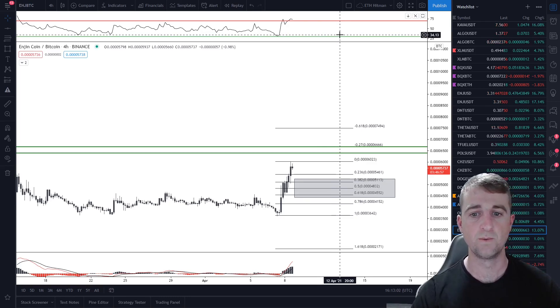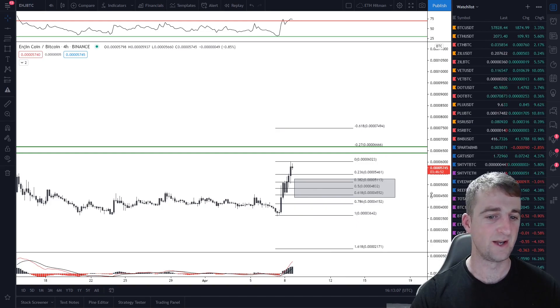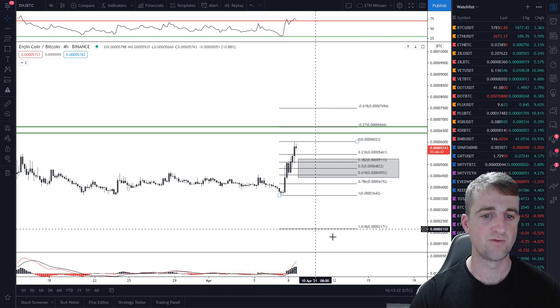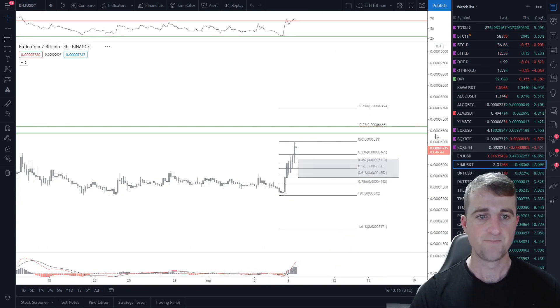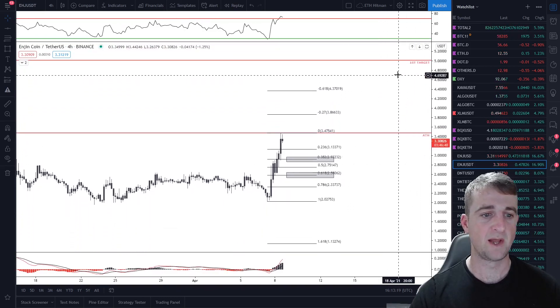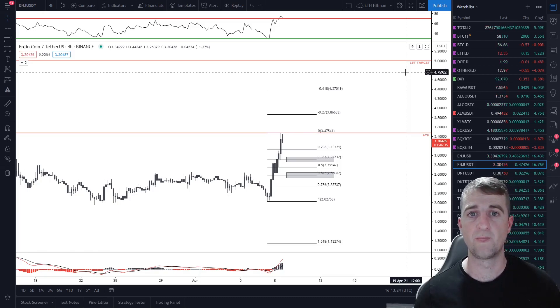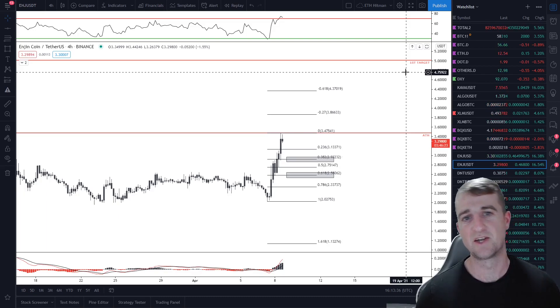Everything is green on the right-hand side right now — it's a good day for crypto. Let's hope we can maintain bullish momentum and push toward those higher targets. Once we do get to $5, I will do further price analysis. If I forget, jump into my Telegram group, the Crypto Troops, and give me a nudge. If you're not already subscribed, please make sure you do subscribe to this channel, smash that like button, and I'll catch you next time.